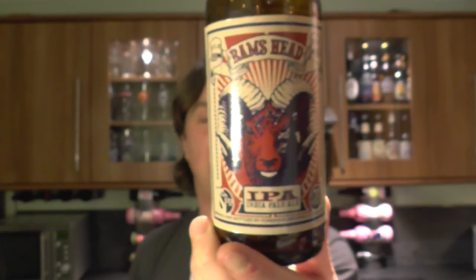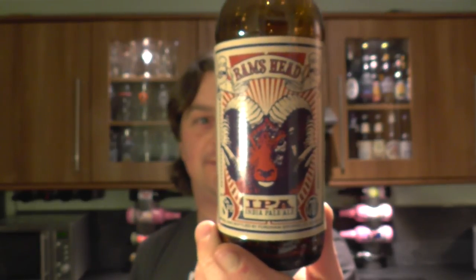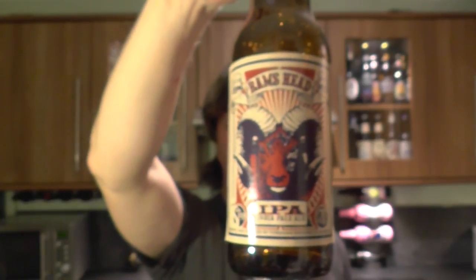This was Ram's Head IPA by Fordham Brewing Company — a very good beer, well worth trying if you want something really hoppy. Thanks for watching — put your comments in the comments box, please subscribe to our daily beer reviews, and cheers!